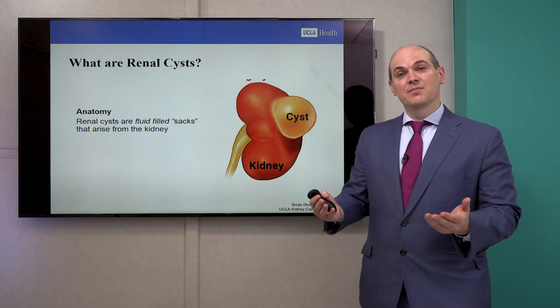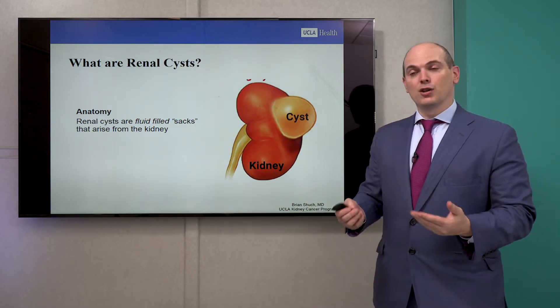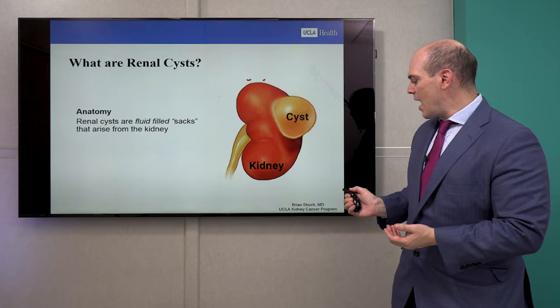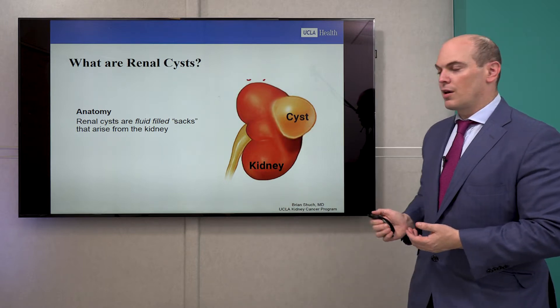So what are renal cysts? A renal cyst is basically a sac of fluid that arises from the kidney. As you see here, the kidney, which is shaped just like a bean, may have a cyst, which is just a fluid-filled structure on the kidney.